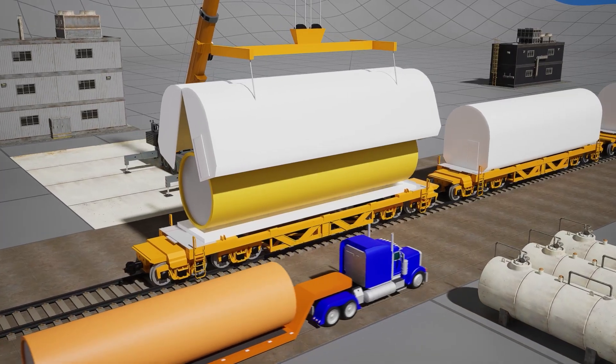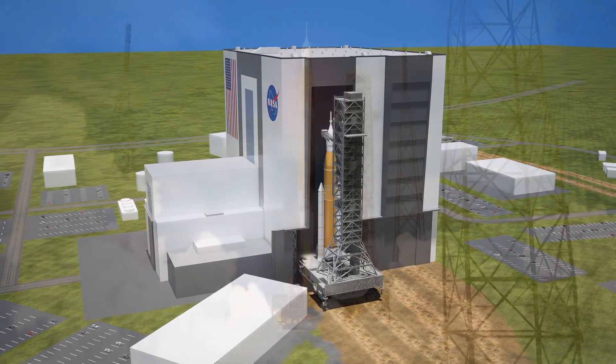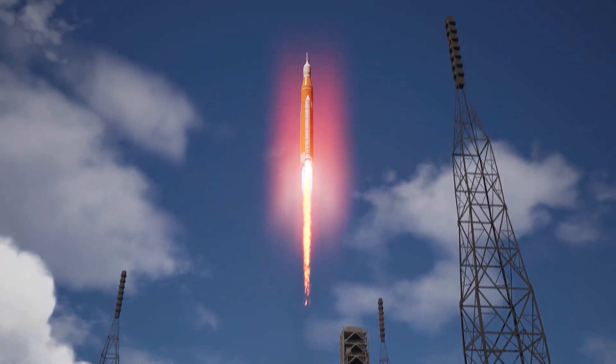In this video, you'll discover how the SLS is built, how it was developed, and we'll break down the launch and journey to the Moon through the Artemis II mission.